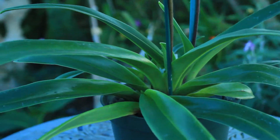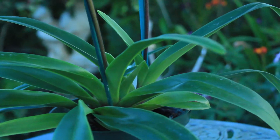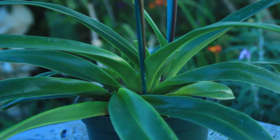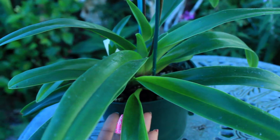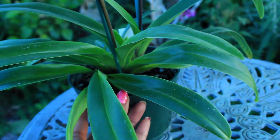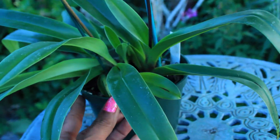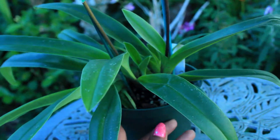Now the Paphiopedilum that I have is unfortunately not a mottled leaf variety, because the mottled leaf variety of the Paphiopedilum is very attractive and tropical looking. But I'm not too upset — I am a happy camper because the foliage on this orchid is very full, and you can see many new growths and fans throughout this orchid.